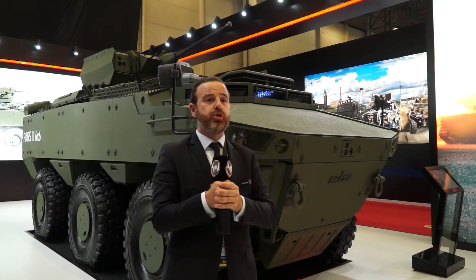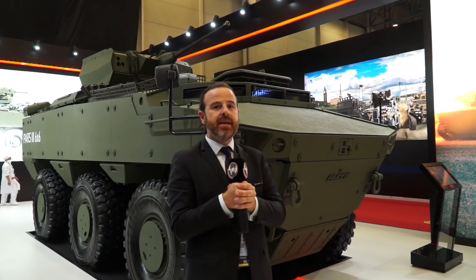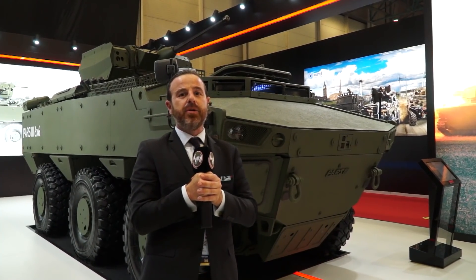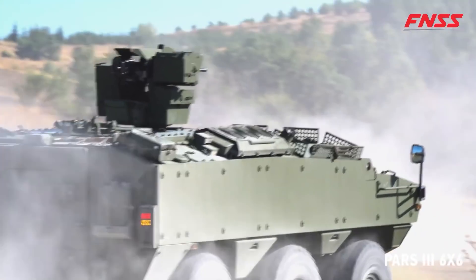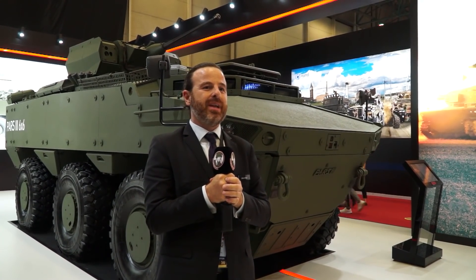The Saber turret features a 25mm Bushmaster cannon and a coaxial 7.62mm machine gun. The turret is ballistically protected and completely designed and verified by FNSS. Thank you so much to Army Recognition for coming and visiting our stand at FNSS at IDEF 2021.